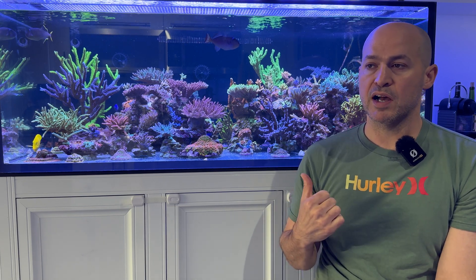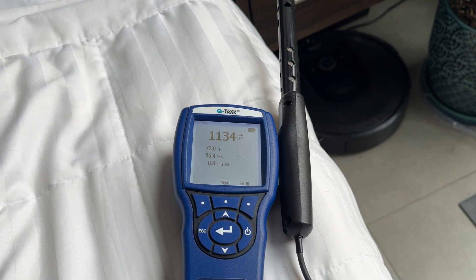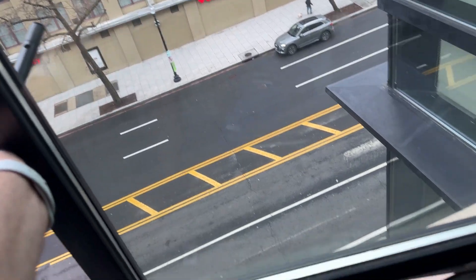In my line of work, I have access to an indoor air quality meter. When I bring that home in the morning, we're pushing CO2 concentrations around 1,200 ppm. Outdoor CO2 in DC is about 380 to 400 ppm.